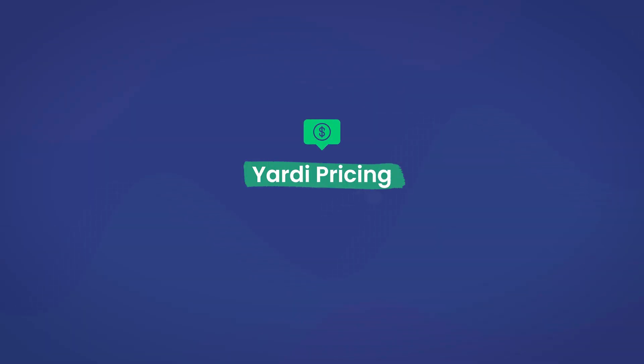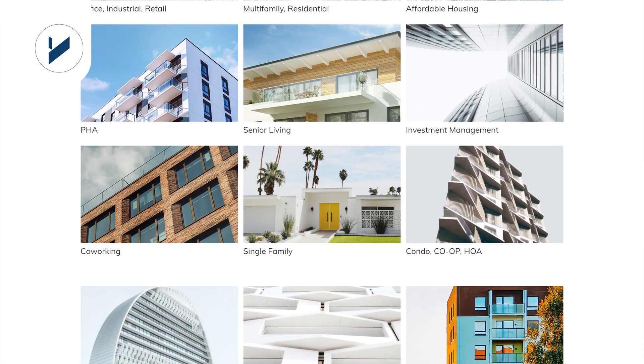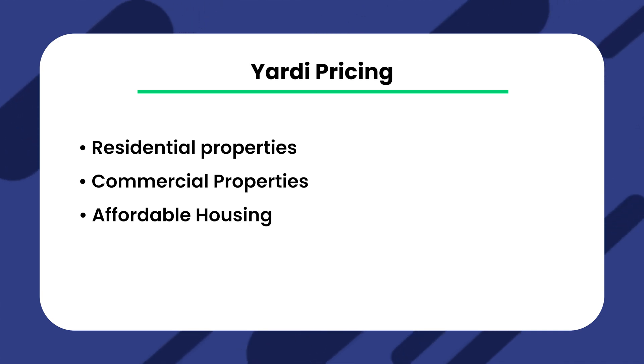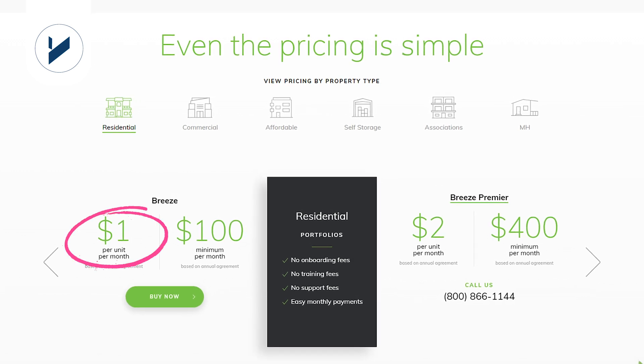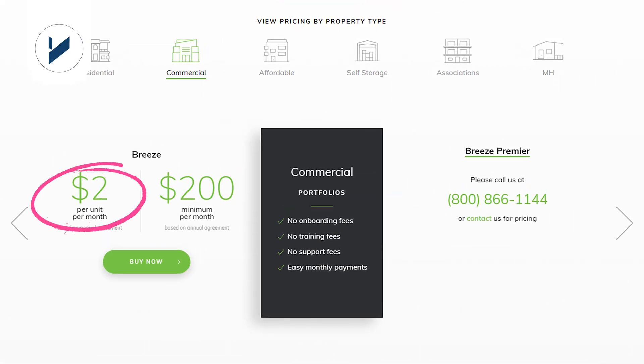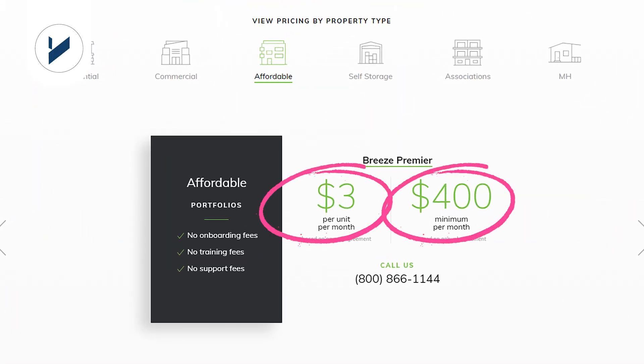Now on to Yardi. One unique characteristic of Yardi is that their pricing is also based on the type of property. Different properties include residential, commercial, affordable housing, self-storage, associations, manufactured housing, and public housing agencies. With the regular plan, for residential properties the price starts at $1 per unit per month with a minimum of $100 per month on an annual plan. For commercial properties, the price is $2 per unit per month with a minimum of $200 per month. However, if you have another kind of property, you have to pay for the upgraded plan, which starts at $1 per unit but goes up to $3 per unit with a $400 minimum.